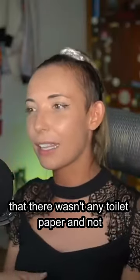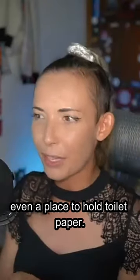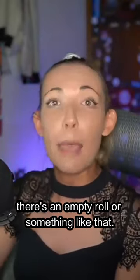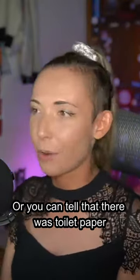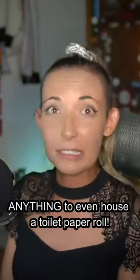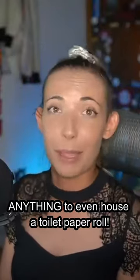But then I noticed that there wasn't any toilet paper and not even a place to hold toilet paper. Usually you'll see some kind of area where there's an empty roll or something like that, or you can tell that there was toilet paper but there is no longer. But I didn't see anything to even house a toilet paper roll.